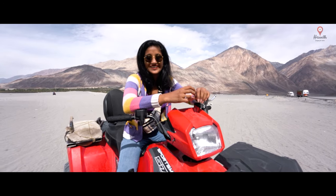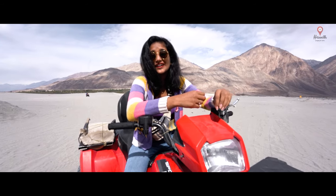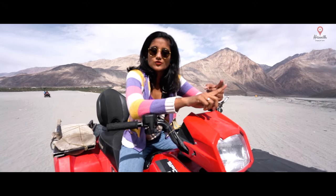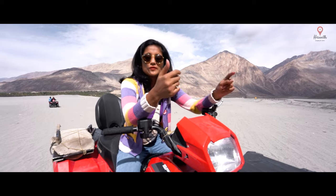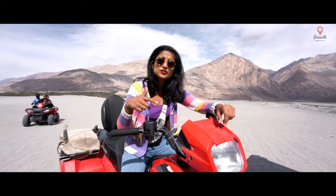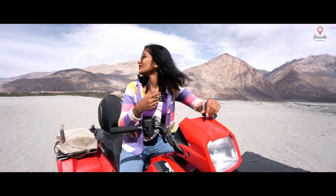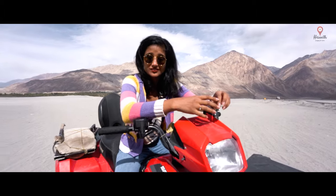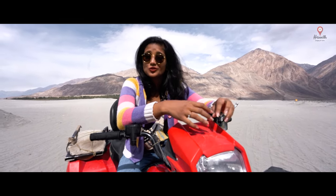Just finished riding the ATV here in Nubra Valley and it was one hell of an experience. They charge a thousand rupees per ATV and one ATV can take around two people — one rides while the other sits behind. They usually send a guide along as a safety measure. With these sand dunes over here, it is absolutely terrific and something you must try if you are at Nubra Valley.